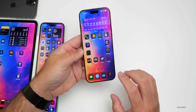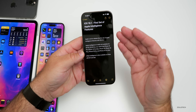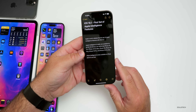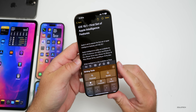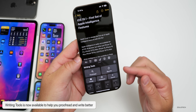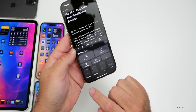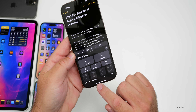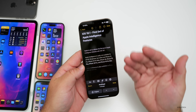The first set of new features is called Writing Tools. This is available throughout the OS in different areas. If we go into Notes and you have a few sentences or paragraphs written, you'll see a new button that activates Writing Tools. Writing Tools allows you to proofread, rewrite something friendly, professional, or concise, or summarize it, view the key points, list, or table.